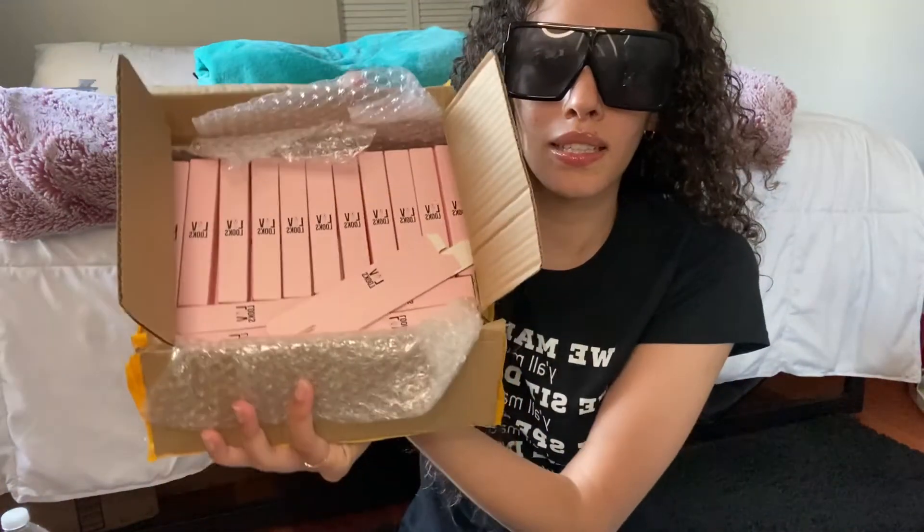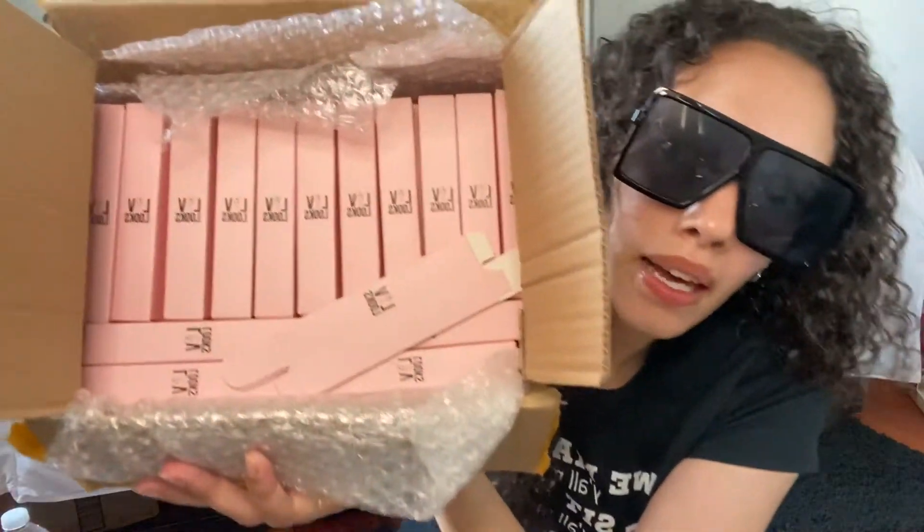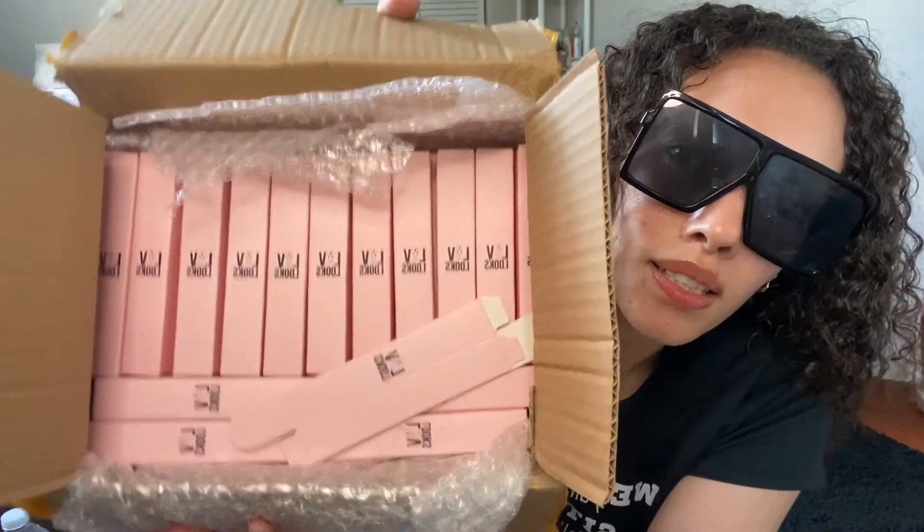Yes, you guys, I am coming out with my own lip gloss line and I'm so excited! This is how my packaging looks. Yay!